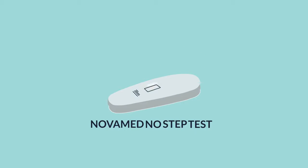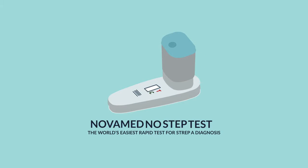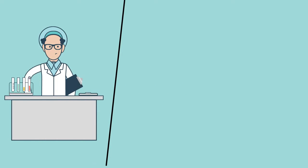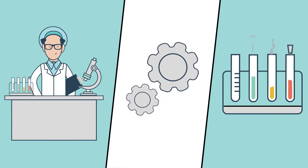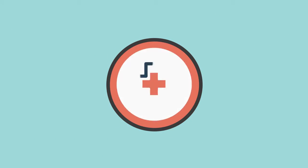Novamed No-Step Test — the world's easiest rapid test for strep A diagnosis. As a healthcare professional, you are looking for an efficient workflow and reliable diagnostics, while giving your patients the best medical care.